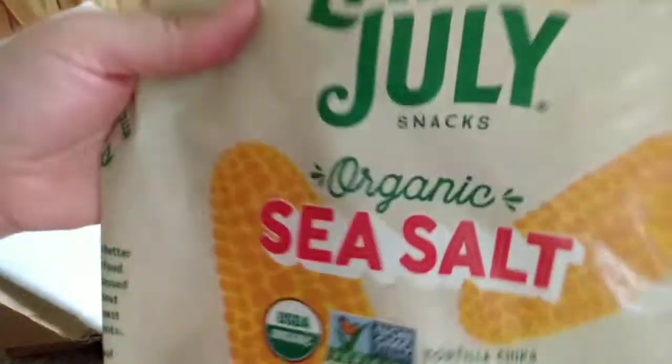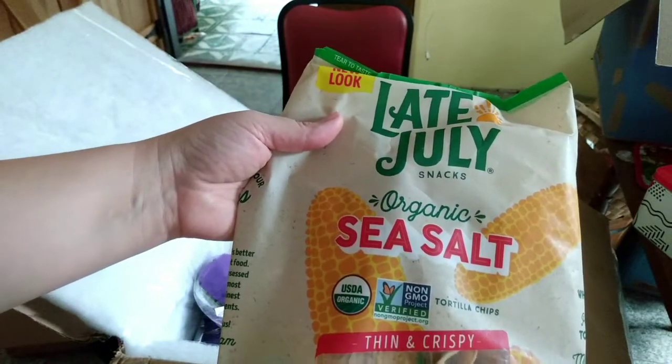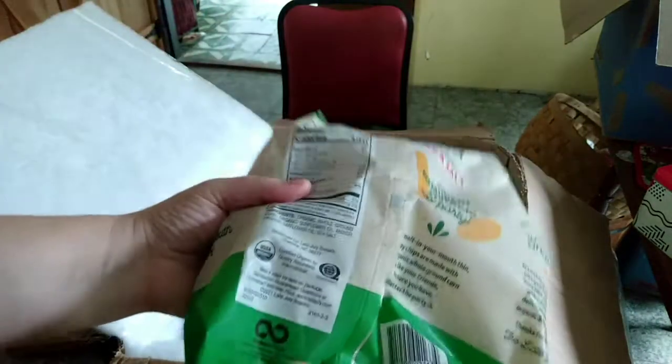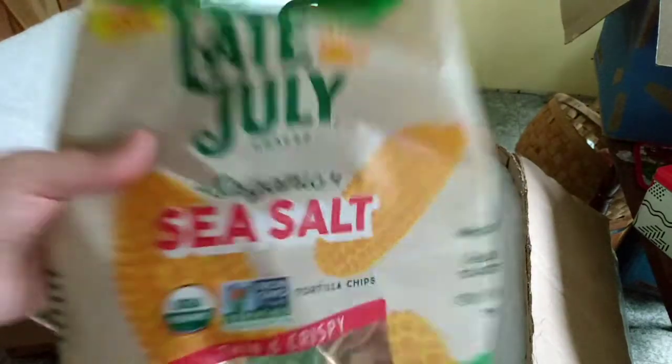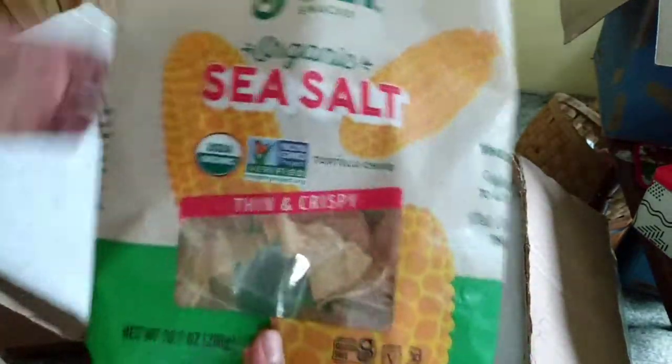Late July organic sea salt nacho chips, non-GMO. I ordered a bag of these last week and they arrived with both ends busted out and loose all through the bag. They refunded me but I grabbed another bag this week.